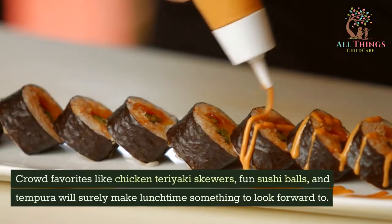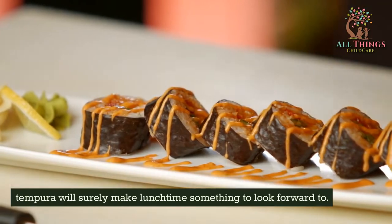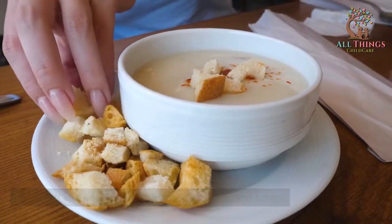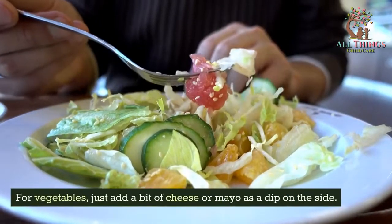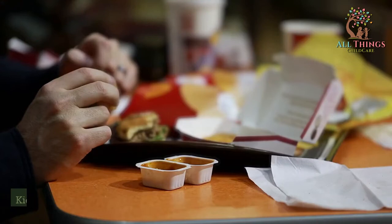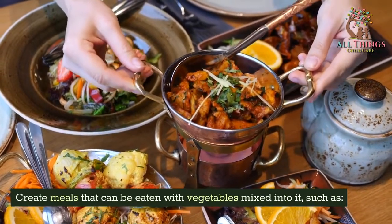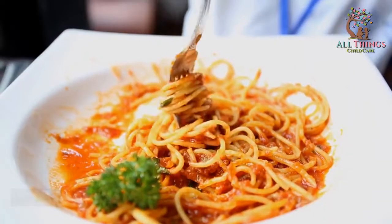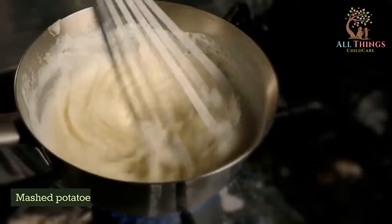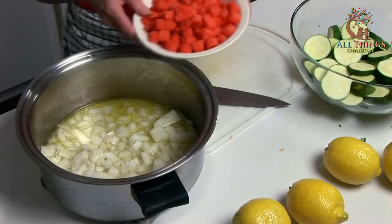Crowd favorites like chicken teriyaki skewers, fun sushi balls, and tempura will surely make lunchtime something to look forward to. Cook soft and easily chewable food like stews and soups. For vegetables, just add a bit of cheese or mayo as a dip on the side. Serve crackers with chicken spread or cream cheese — kids love dips. Create meals that can be eaten with vegetables mixed in, such as vegetable spaghetti, dumplings, veggie burgers, spring rolls, mashed potatoes, sweet potato pie, and squash soup.